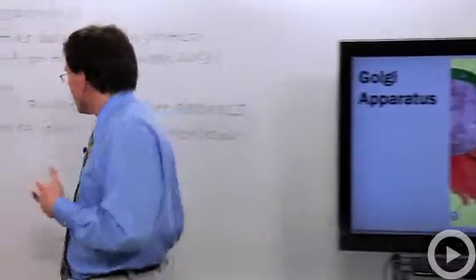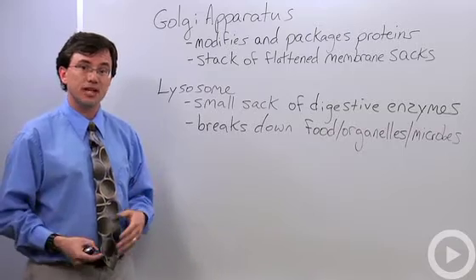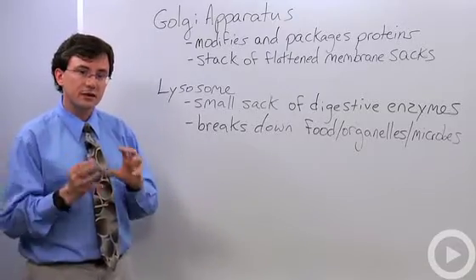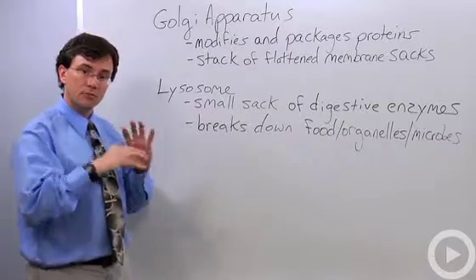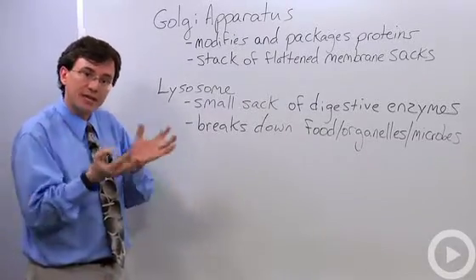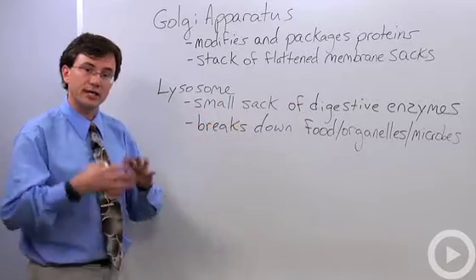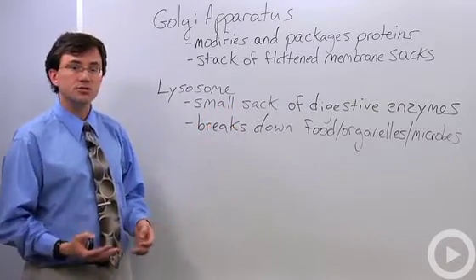Lysosomes are one of the more commonly made organelles by the Golgi apparatus. They're very important for cellular function because these small sacs are filled with digestive enzymes that break down larger chunks of food so that metabolic processes like aerobic respiration can release energy. These digestive sacs are also used to break down organelles that have been damaged or are no longer needed.